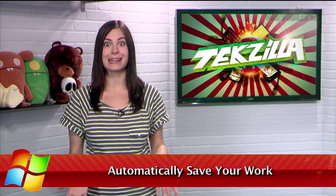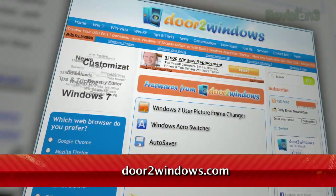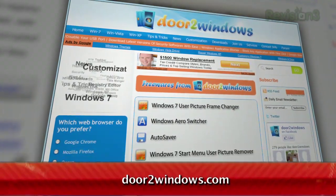Welcome to TechZilla Daily, I'm Veronica Belmont. Have you ever lost hours of work on your computer simply because you forgot to save? Well, if you can't seem to remember to hit CTRL-S as often as you should, I have the perfect tool for you. Available for free at DoorToWindows.com, Autosaver is a simple application that does one thing and one thing only.